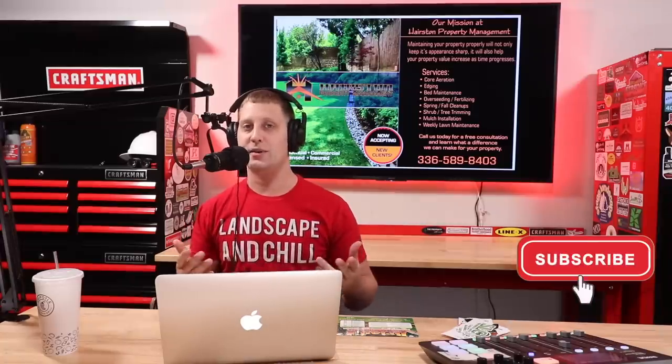All right guys, so if you're new to my channel, I'm all about helping you guys grow a more successful lawn care landscaping business so you guys can go out there and crush it. I run my own lawn care landscaping business up here in Detroit Metro. If you guys are new here, consider subscribing, hitting the thumbs up, doing the whole deal.